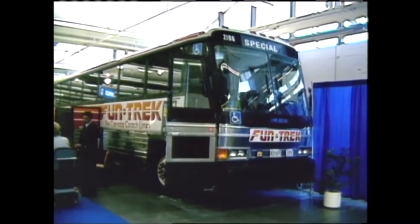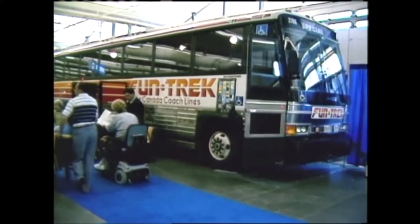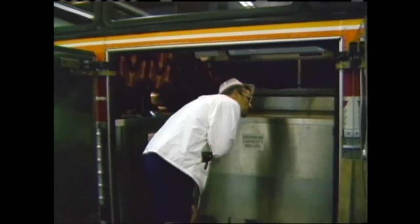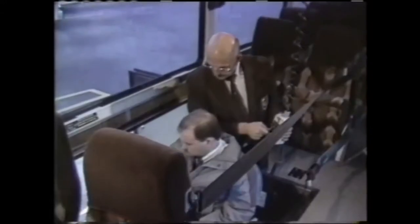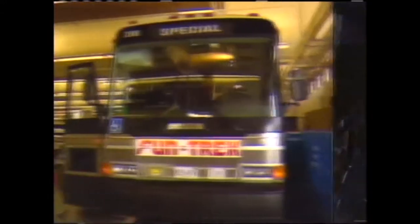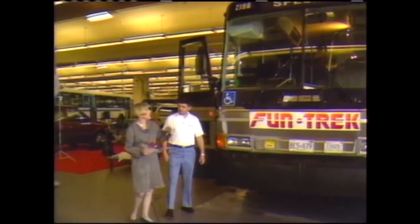First, we'll look at transportation — more specifically, mass transit. One of the largest vehicles at the exhibition was this bus, designed in Winnipeg. It's part of a demonstration project on accessible intercity transportation taking place in southern Ontario. The project, organized by Transport Canada, started in January 1990 and is scheduled to run until 1993. John Giordano is with Canada Coach Lines, the company that operates the buses.